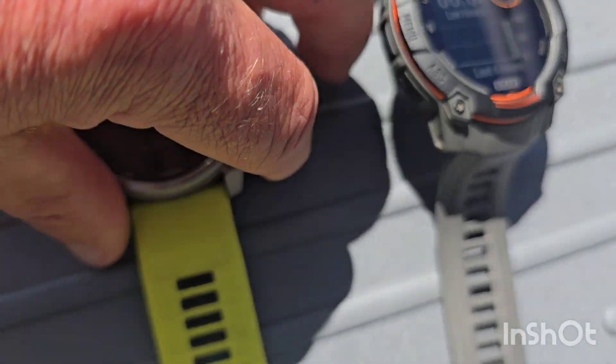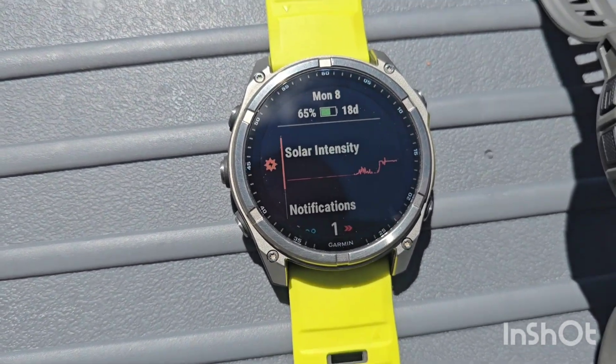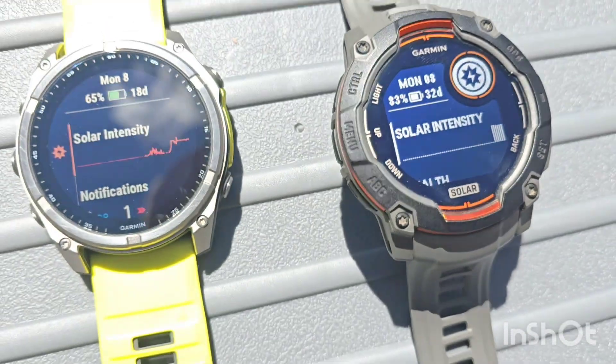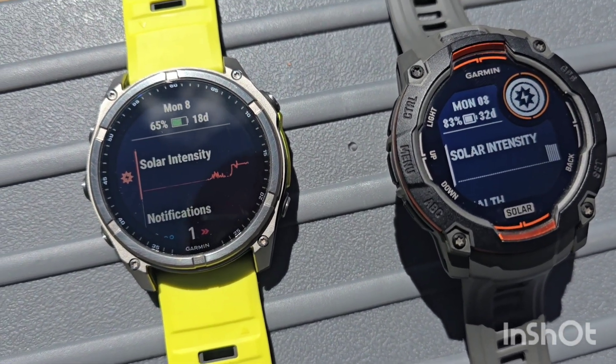Let's see if we've increased in days here. Phoenix is still sitting at 18 days, which is where we started. So the percentage went up, but the days available haven't changed at this point. And we were at 32 days on the Instinct, still sitting at 32 days, even though we've gone up one percentage on each.